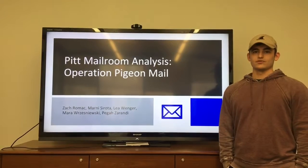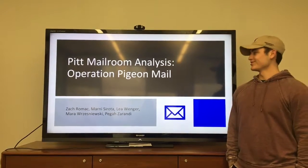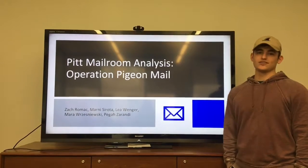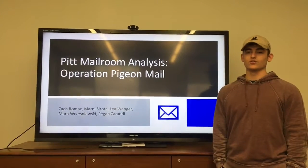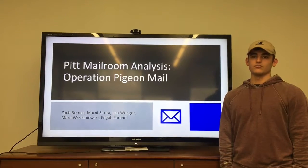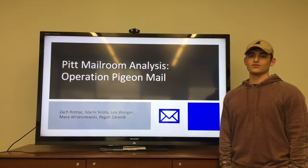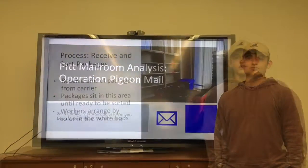My name is Zach Romack and my group analyzed the University of Pittsburgh student mailroom, in particular the Tower B location. The Tower B student mailroom services all of the quad buildings as well as Center Plaza and Forbes Craig apartments, which means it services roughly 3,500 students, making it the largest mailroom on the University of Pittsburgh.